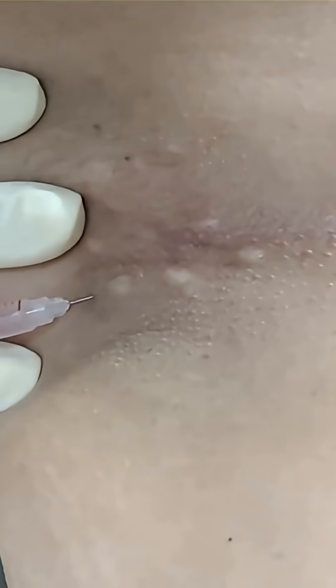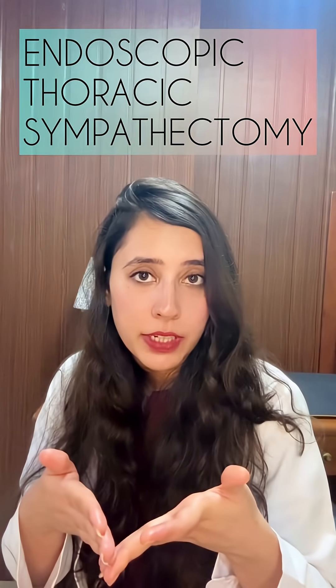Botox works by blocking the nerve signals to the sweat glands. Moving on to advanced procedures, there is surgery known as endoscopic thoracic sympathectomy. This surgery is basically the last resort, as it cuts the nerve controlling the sweat, but carries the risk of compensatory sweating elsewhere in the body. Hyperhidrosis is treatable, and seeking advice from an expert dermatologist will help in effective management.